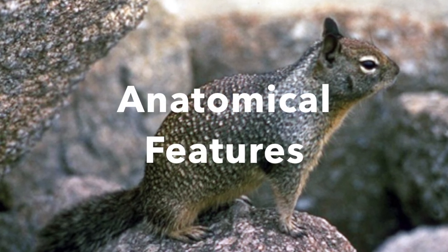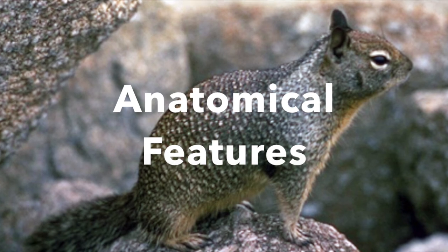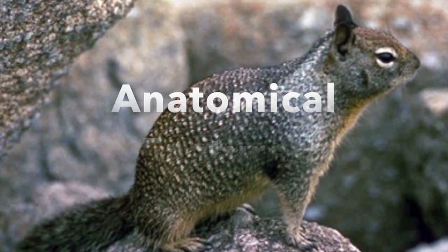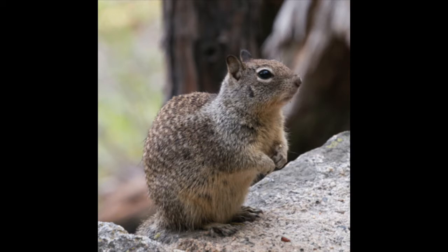Ground squirrels contain melanophores, which are a type of pigment cell that in particular produce and store melanin. This is the most abundant pigment in vertebrates, biosynthesized and deposited in skin, hair, and feathers. In squirrels, this gives rise to a brownish gray fur with cream spots and flecks on its back.